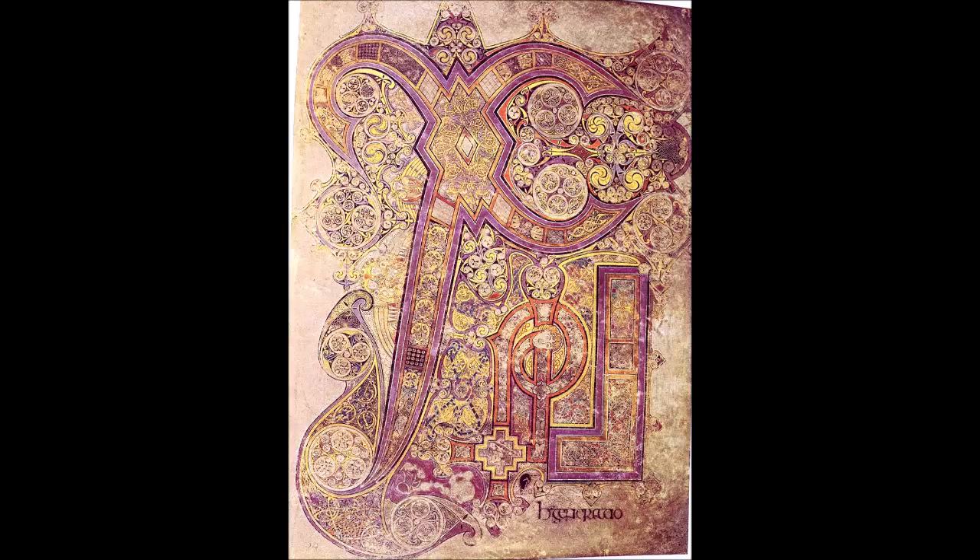Folio 32v has a miniature of Christ enthroned, and facing it on folio 33r is the only carpet page in the Book of Kells — rather anomalous, since the Lindisfarne Gospels has five extant carpet pages and the Book of Durrow has six. The blank verso of folio 33 faces the single most lavish miniature of the early medieval period — the Book of Kells chi-rho monogram. The chi-rho monogram has grown to consume the entire page, with the letter chi dominating and the letter rho snuggled underneath its arms. Hidden within the massive decoration are animals, insects, and three angels.